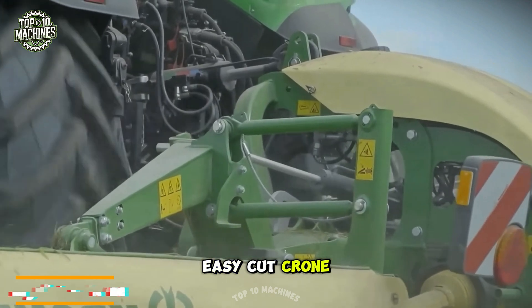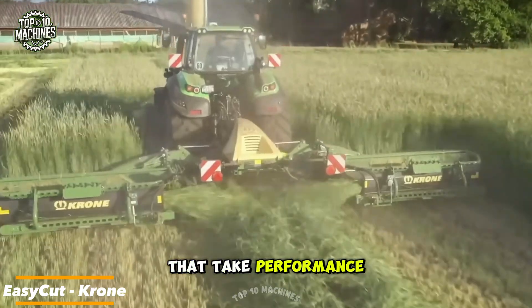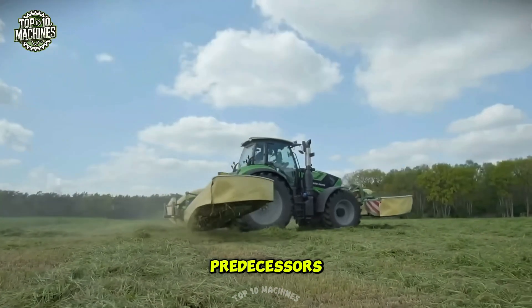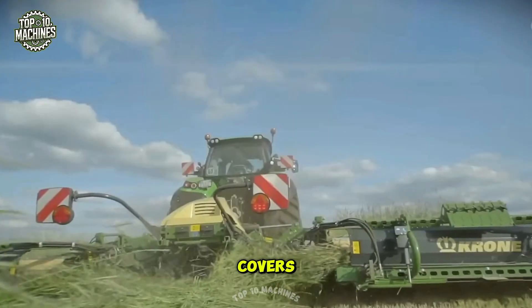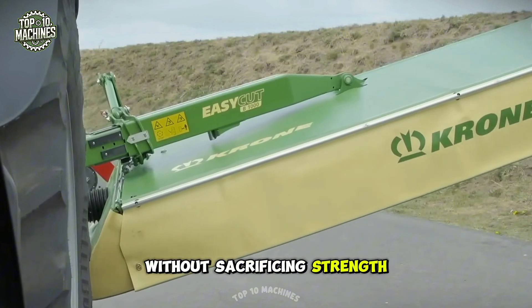With the new Easy Cut, Krone expands its triple mower lineup by adding two advanced models that take performance and design to the next level. Compared to their predecessors, these machines feature a sleek rounded look, tightly fitted protective covers, and a modern suspension system that reduces weight without sacrificing strength.